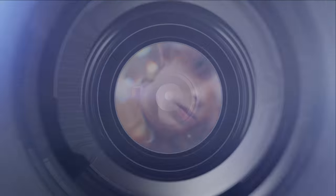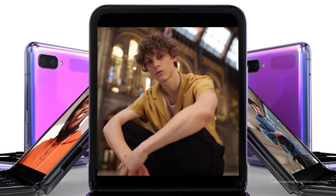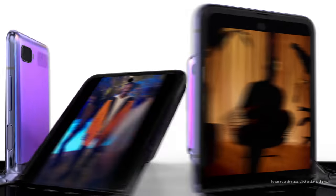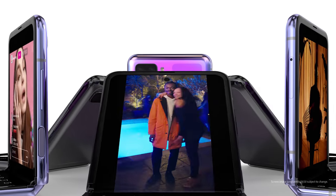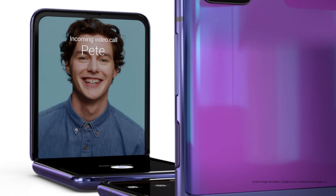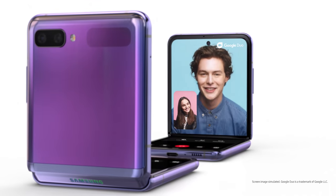Now, all smartphones take photos, but not like this. Z Flip changes the camera experience. It's more than the perfect picture — it's a brand new way to use a camera. This is the most important part. And since Z Flip stands up, you can chat like never before.